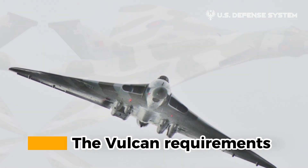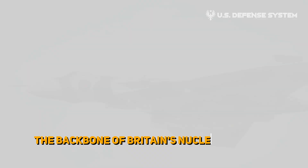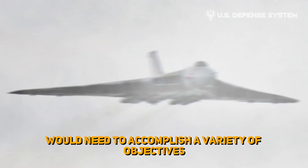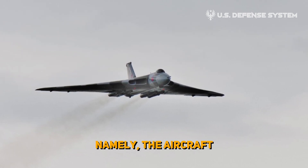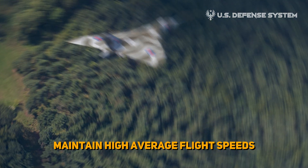The Vulcan requirements. This aircraft was expected to serve as the backbone of Britain's nuclear bombing force for years to come, and as a result would need to accomplish a variety of objectives and have certain characteristics. Namely, the aircraft would need to be capable of delivering heavy payloads, but at the same time maintain high average flight speeds.